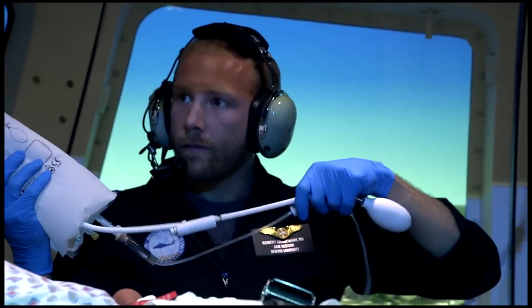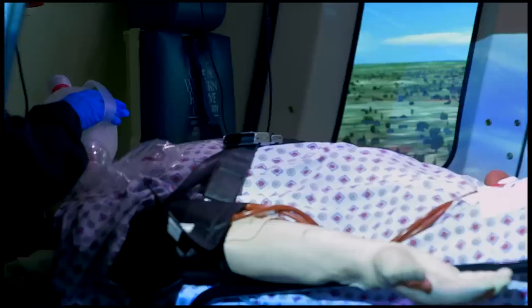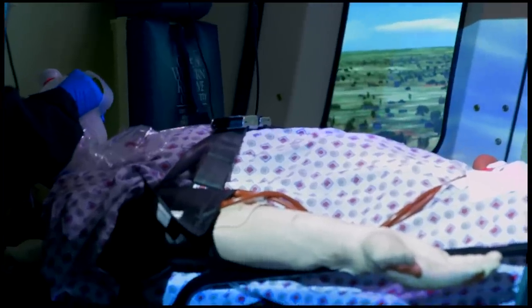Having the simulator as part of my education definitely makes me feel more confident and more prepared to provide the highest level of care possible to our patients. It takes education to a whole other level.